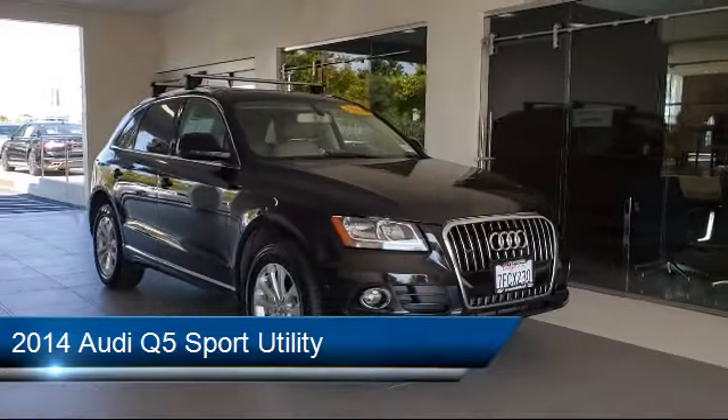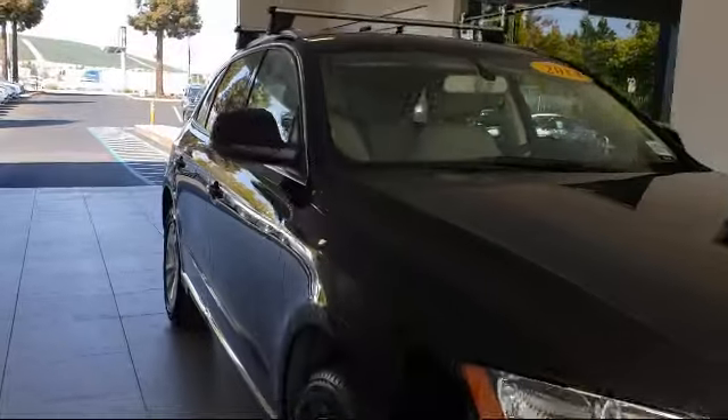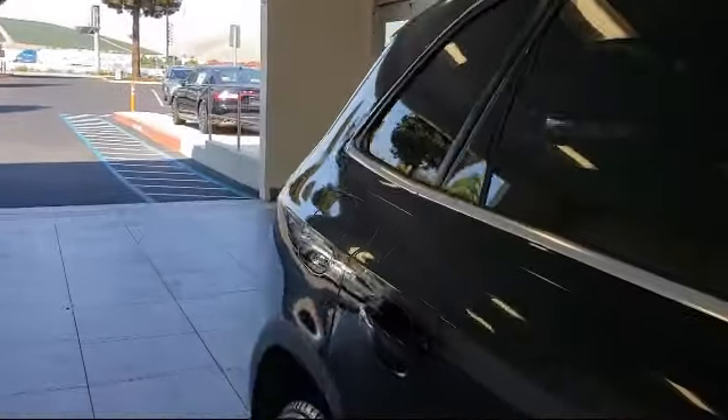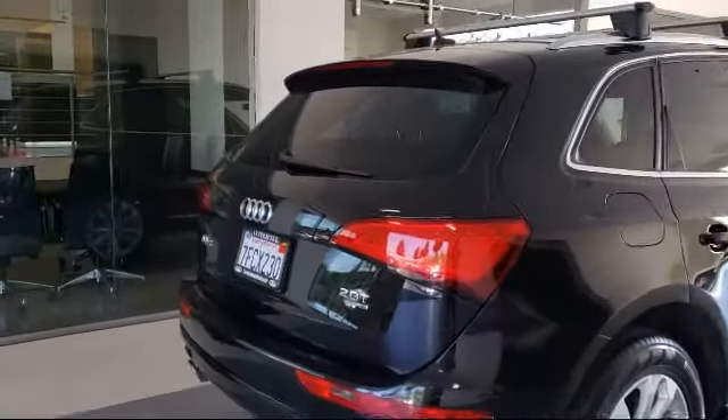It comes equipped with alloy wheels, leather-wrapped steering wheel, steering wheel controls, tire pressure monitoring system, keyless entry, and a roof rack.